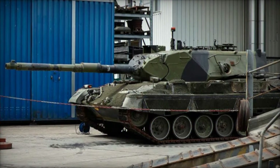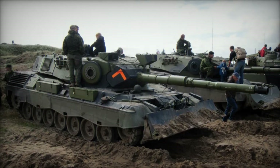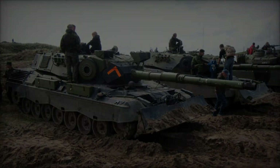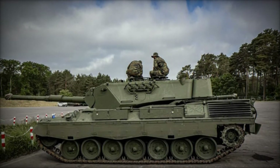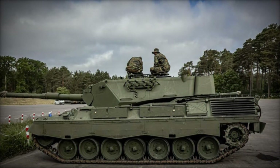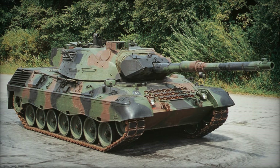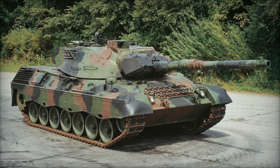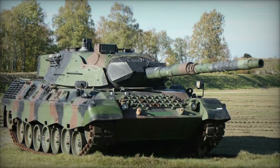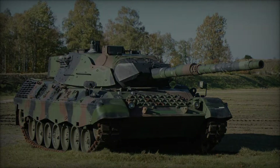The Leopard 1A5 is powered by the MTU MB 838 CA M-500 10-cylinder multifuel engine producing 830 horsepower. This gives the tank a power-to-weight ratio of around 18.4 horsepower per ton. The tank can achieve a maximum road speed of 65 km/h (40 mph) and has an operational range of approximately 600 km (373 miles) with internal fuel. The Leopard 1A5 has a four-man crew consisting of the commander, gunner, loader, and driver, allowing for efficient operation and maintenance.